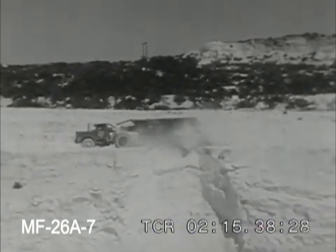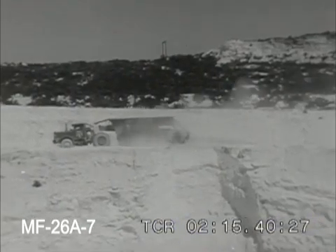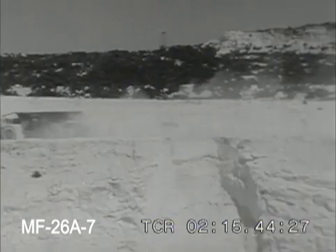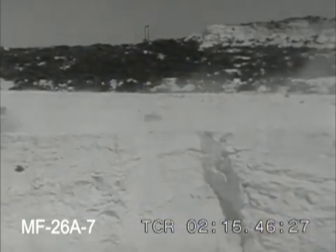Truckloads of the diatomite are dumped at the top of a huge excavation called a glory hole. This leads down into a complex system of tunnels in which trains are waiting to be loaded by gravity.